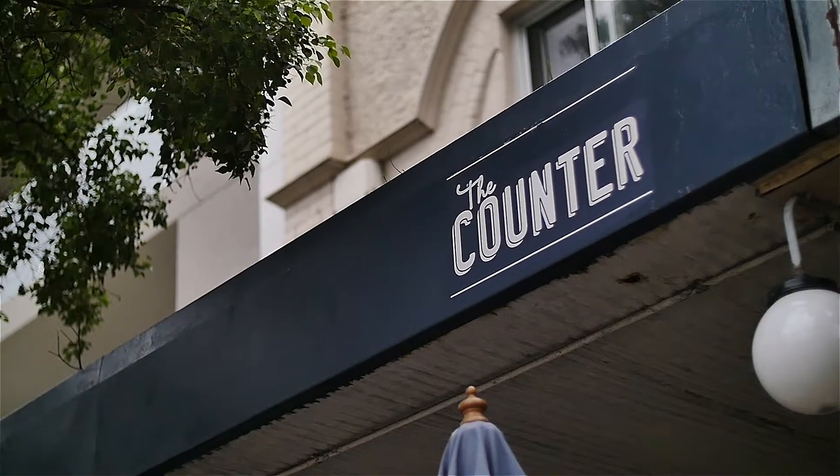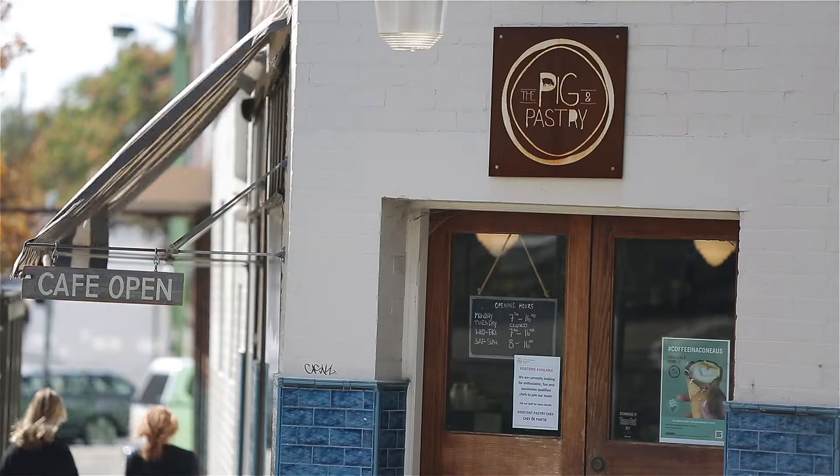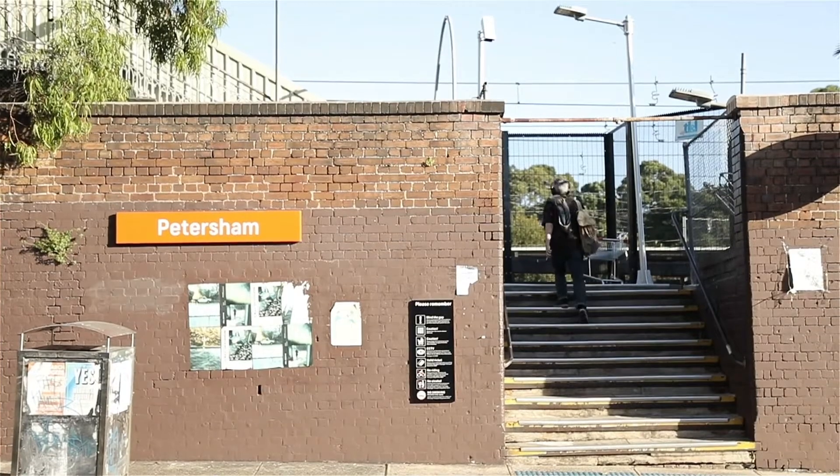Perfectly positioned on a wide tree-lined street, you're only moments away from Petersham Shops and Marrickville Park, with a wide variety of transport options at your doorstep.